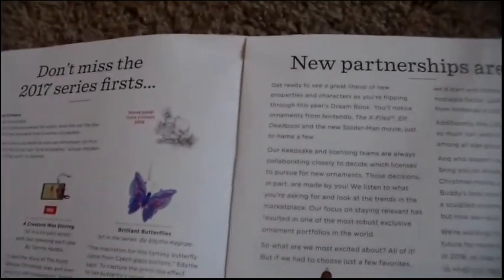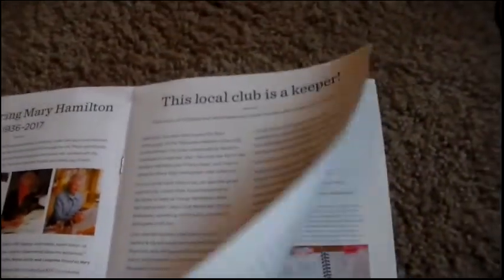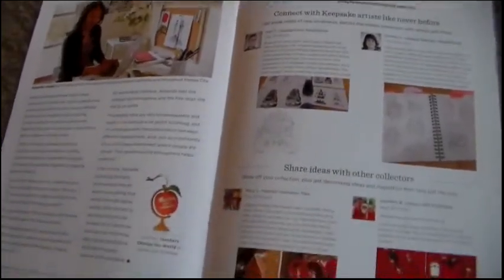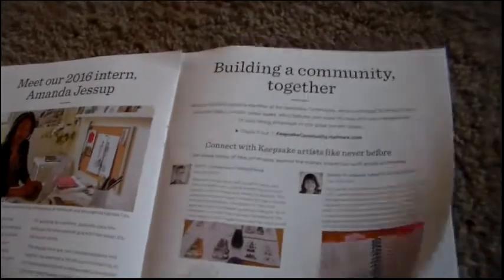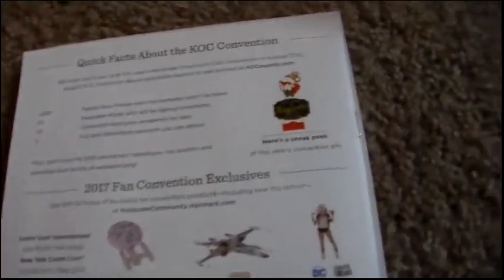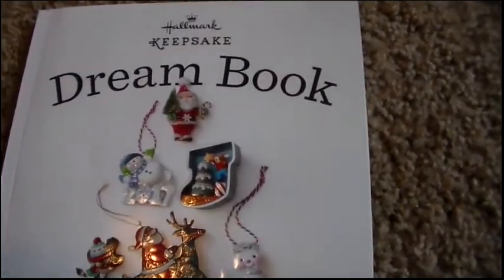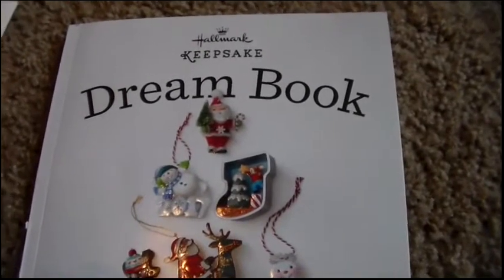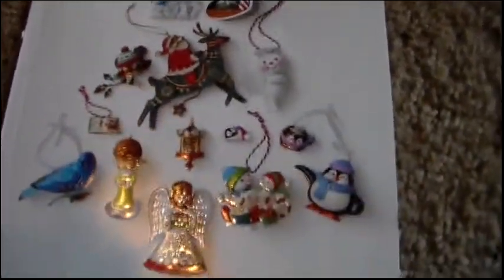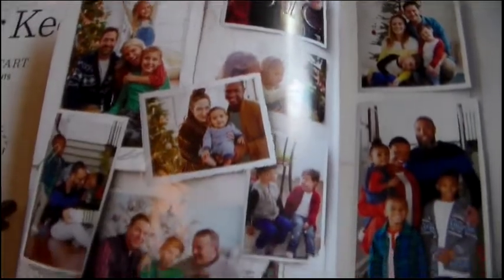Every year is perfect to start with Hallmark. We've been long fans — I've always had Hallmark ornaments my entire childhood and mom has always collected them. It's a fun tradition and we highly encourage you to start collecting. Every July they have their ornament premiere weekend, which is like Christmas in July. So let's get started with this dream book.